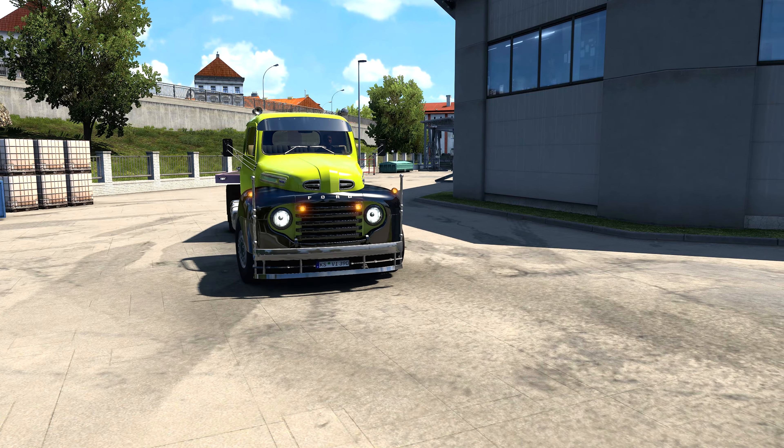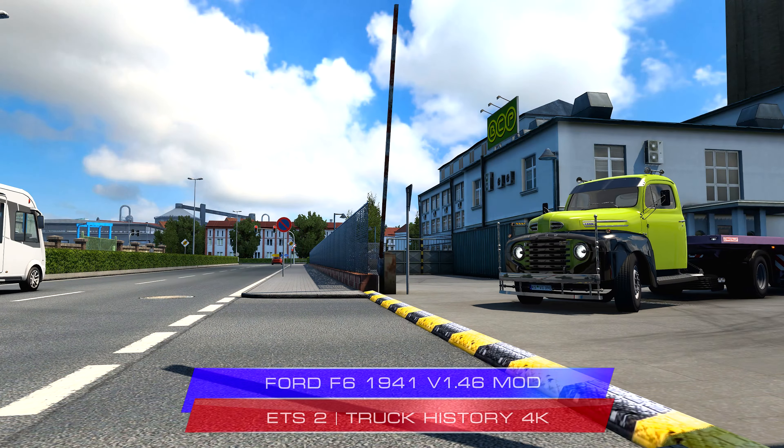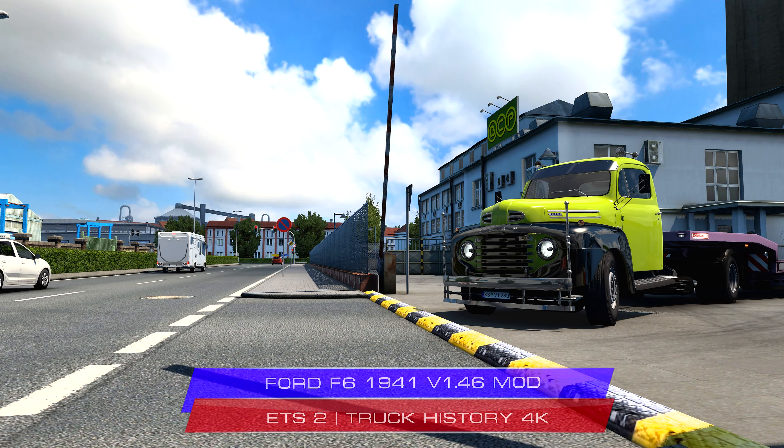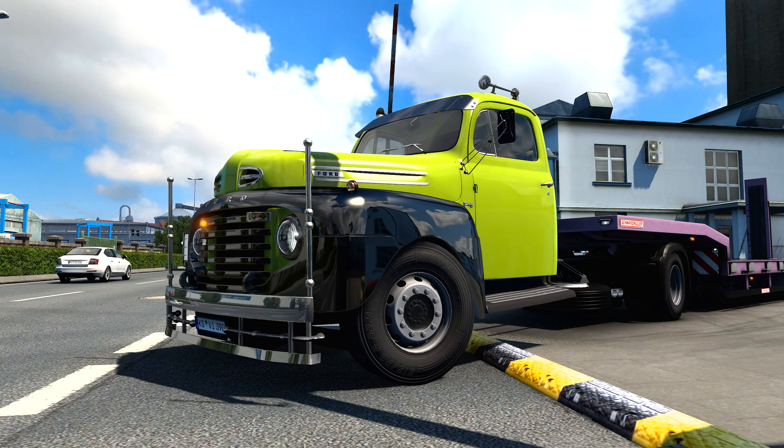The Ford F6 was a heavy-duty truck model produced by Ford Motor Company from 1941 to 1947. It was part of the Ford F-Series, which included a range of trucks of varying sizes and capacities.